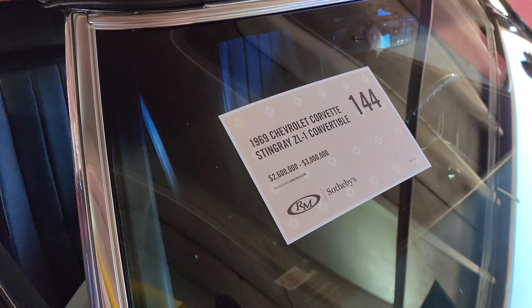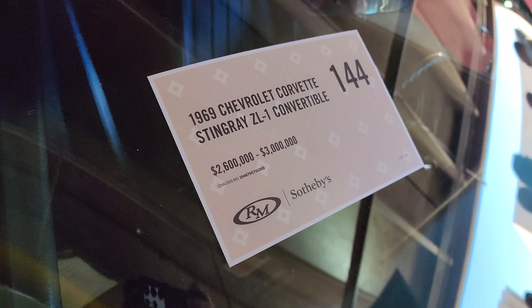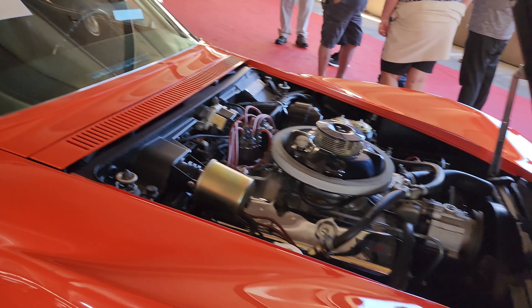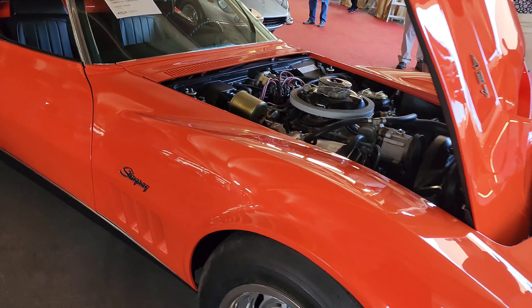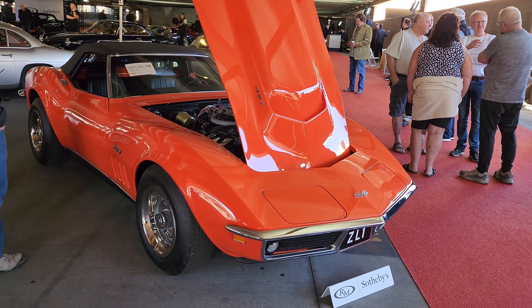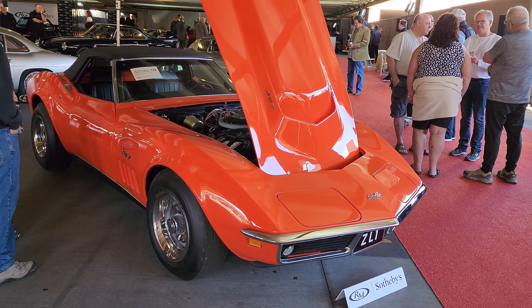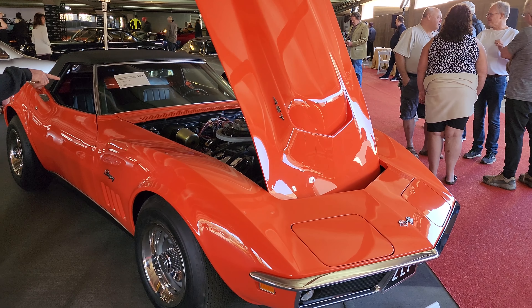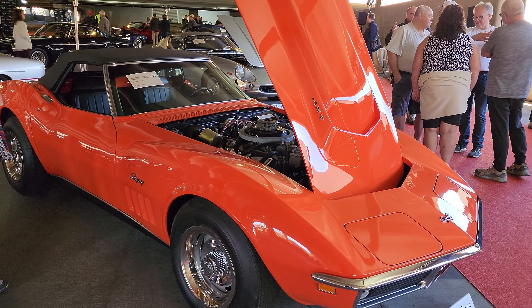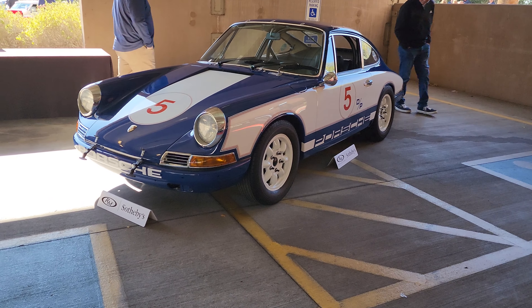Look at this '69 Corvette Stingray Z1 — look at the auction estimate: 2.6 to 3 million dollars. I'm guessing that's a very special car. It's a 427. And we've got a Porsche here.